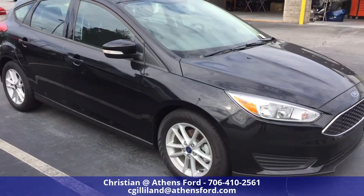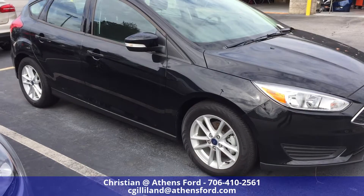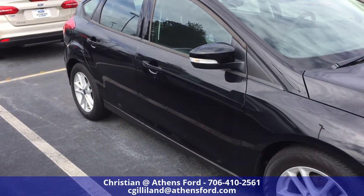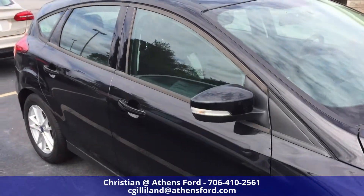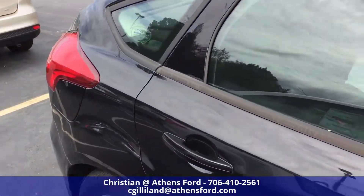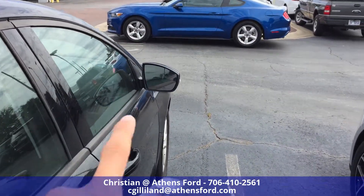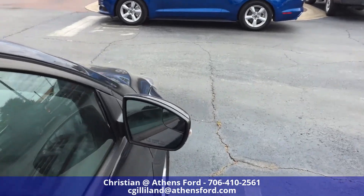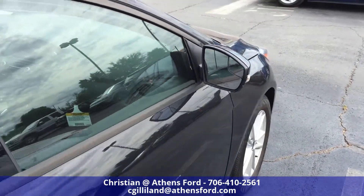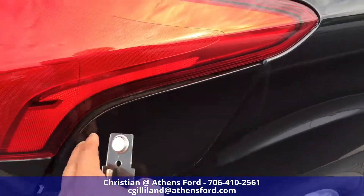Moving around to the side, you do see we have the aluminum rims — they're not hubcaps, they're actual rims. So that's a nice little feature. Blinkers on the side mirrors there, a little bit of tint on the windows. On the side mirrors you can see we got blind spot mirrors as well, and those are electric mirrors you can control from inside.